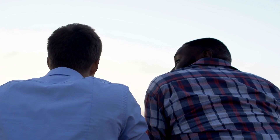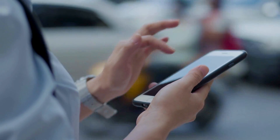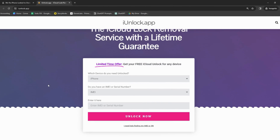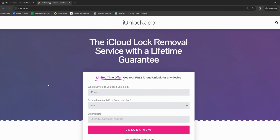A buddy of mine recently got caught up in this activation lock situation. He'd picked up a sleek iPhone at a second-hand shop but realized it was iCloud locked. But then he stumbled upon Safe Unlocks — it was a breeze and he unlocked his phone without hassle. For educational purposes, we're going to dig deep into that. You've also got iUnlock app, another solid choice for getting rid of that annoying iPhone locked to owner message.